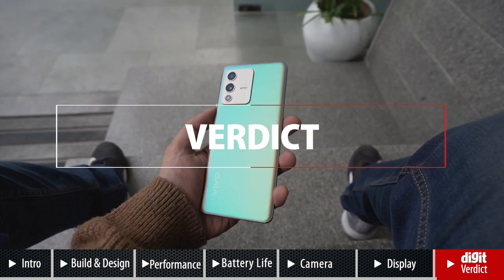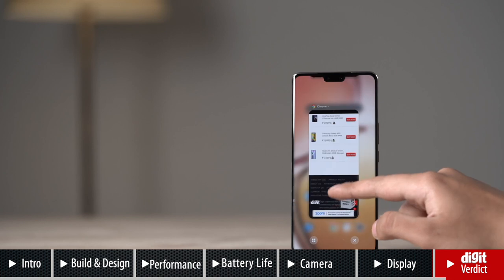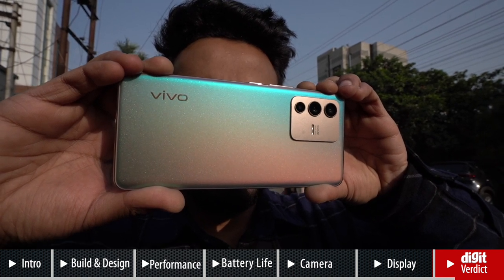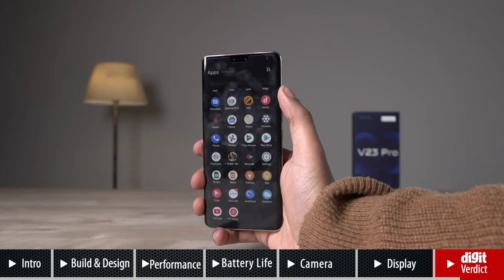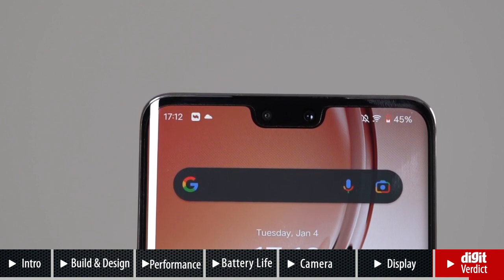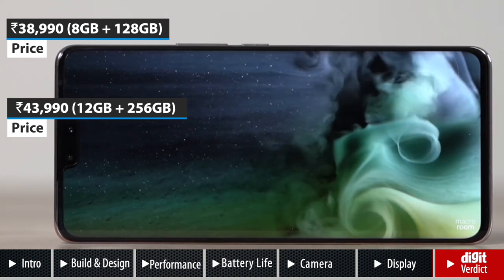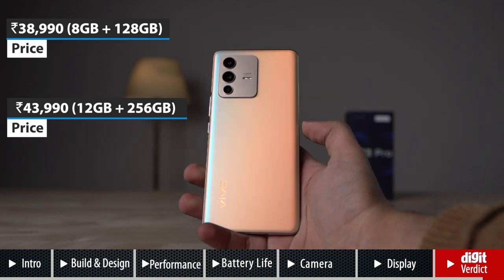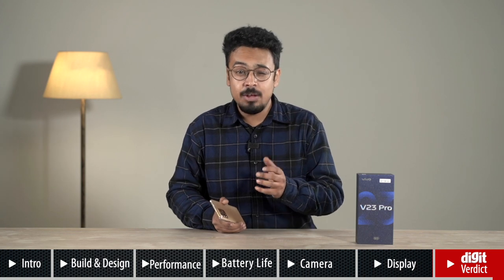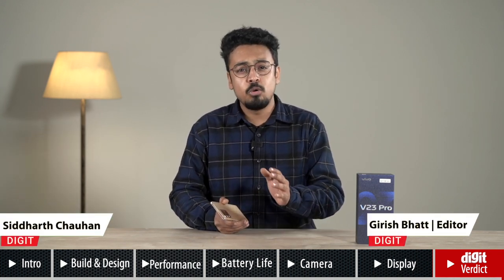Who should buy the Vivo V23 Pro? If you're looking for a new phone under Rs 40,000, the V23 Pro is the newest option with its colour-changing back panel and powerful Dimensity 1200 chip that performs efficiently day-to-day. The main camera produces good-looking images but the other two sensors need more optimisation. The curved display looks and feels great but takes some time to adjust to the wide notch. If your selfie game is strong, you'll love the dual selfie cameras. At the time of this video the price wasn't official, but rumours suggest Rs 40,000–45,000, entering the affordable flagship domain. If it breaches the 40k mark, the value proposition becomes questionable — phones like the iQOO 7 Legend or Mi 11X Pro offer a better all-around package for that money.